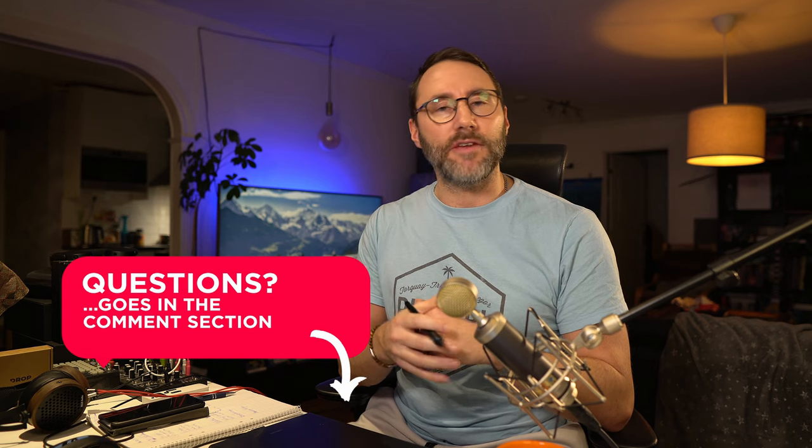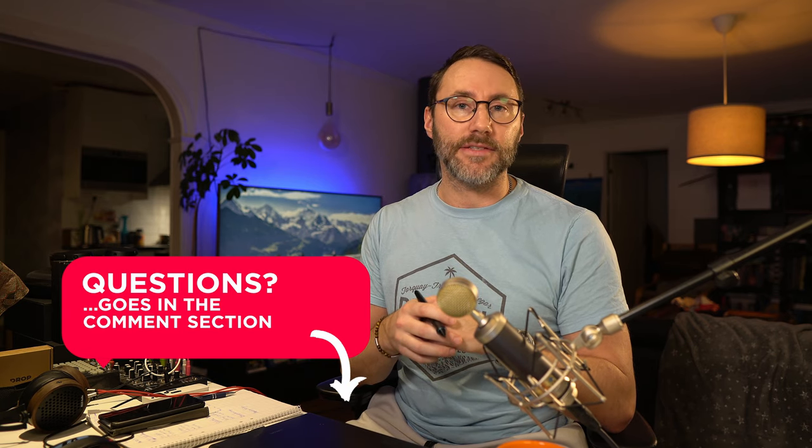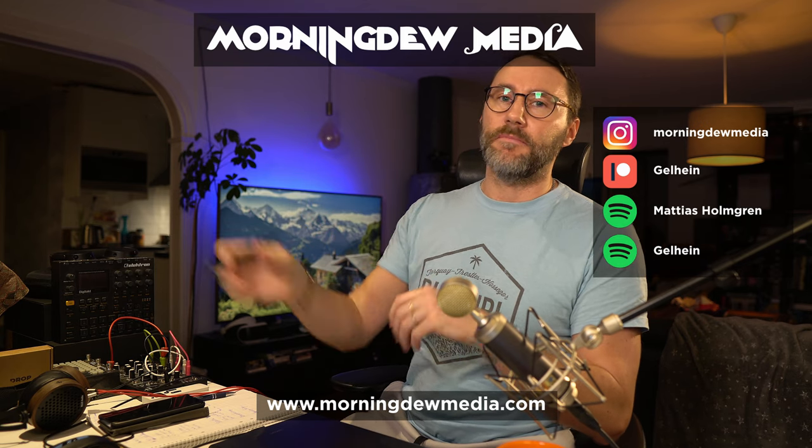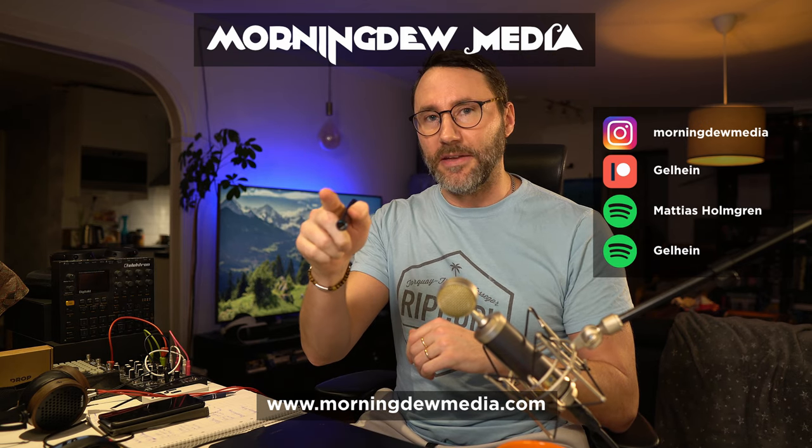That concludes my summary of this year's best new synth gear from NAMM 2021, or Believe in Music as it's now called in its digital form. What's your favorite new synth or plugin this year? My name is Matthias — see you in the next one. Bye!